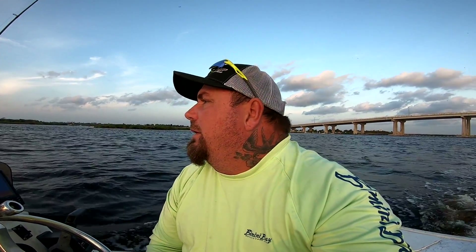Good morning, Jetty Rockers, welcome to Jetty Rocks Fishing. I got Summer with me this morning. It is a very windy day, blowing about 15 miles an hour, so we're going to try to hit some of the backwaters. We're not going to be able to go offshore or hit the jetties, so we're going to do some backwater fishing. We'll be looking mainly for redfish and some black drum.